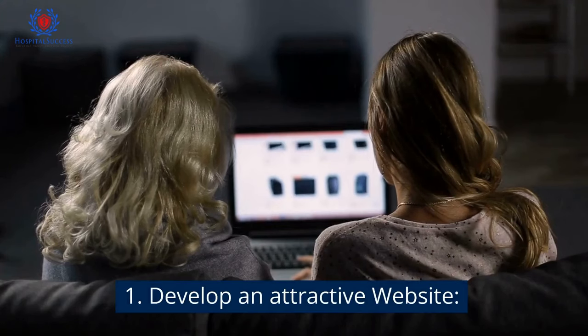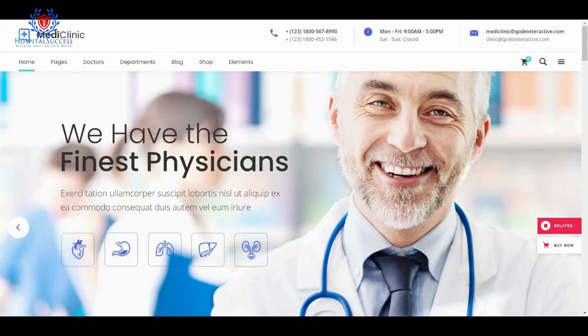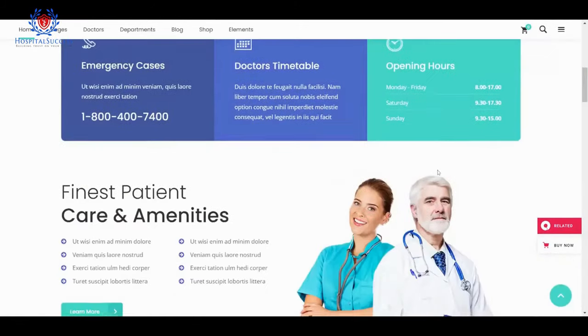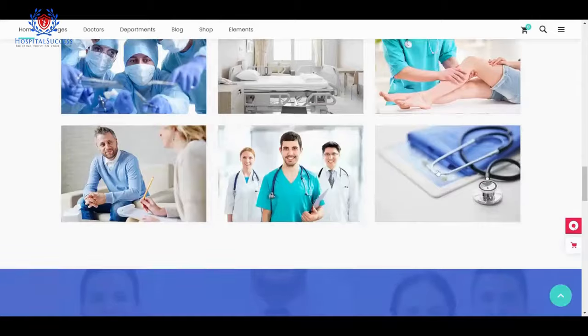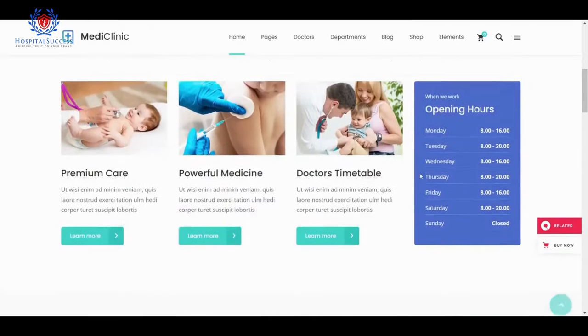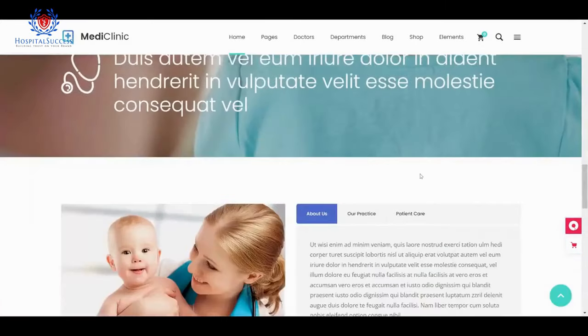Number 1: Develop an attractive website. Your hospital website is the cornerstone of your online presence. It should be user-friendly, mobile-responsive, and optimized for search engines. Make sure it provides important information about your medical services, doctors, and facilities, as well as allows patients to book appointments online.